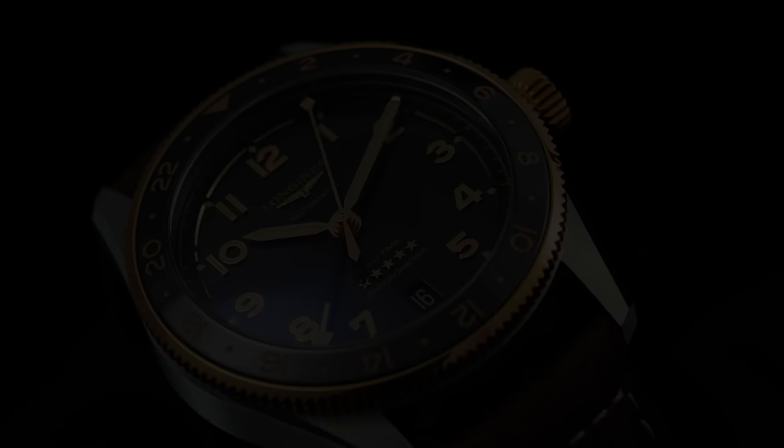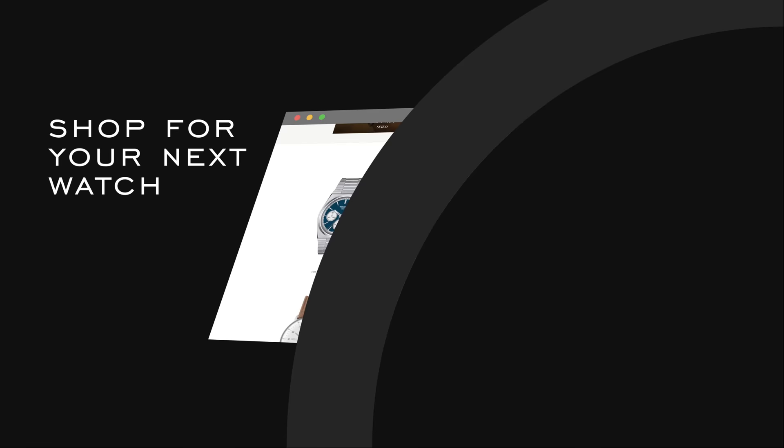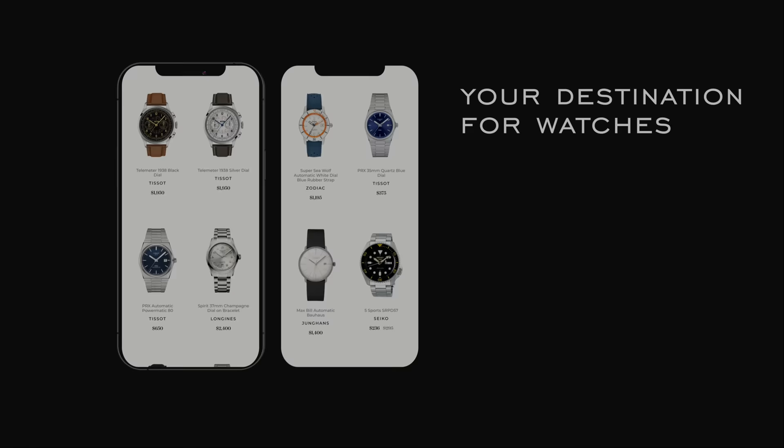Thank you so much for watching. If you enjoyed the video, please give it a thumbs up — that does help out the channel. If you're in the market for this watch, it is available on teddybaldassar.com. We're an authorized dealer for all the brands we carry, with quick fulfillment, dedicated customer support, and a full factory warranty. If you are in the market for a watch, we would absolutely love to have your business. Be well, and I will see you all very soon.